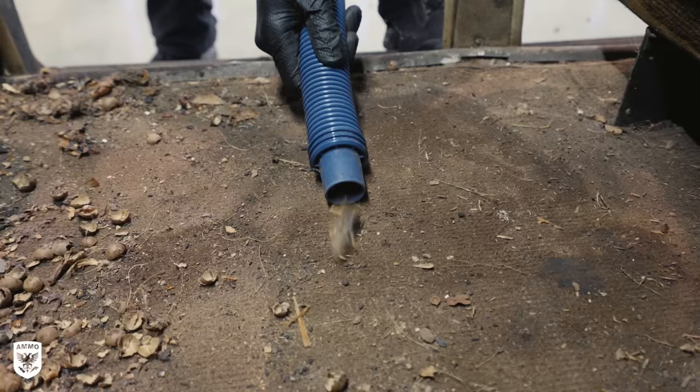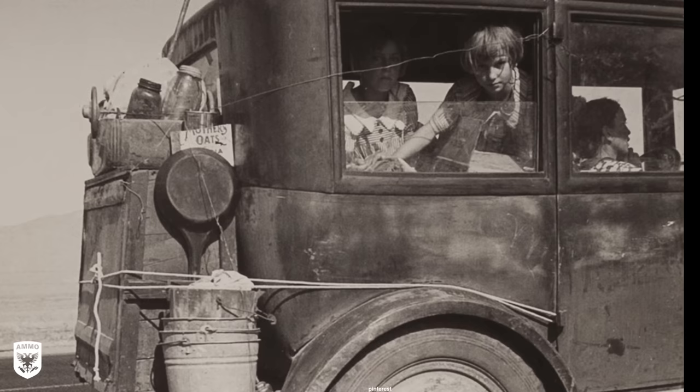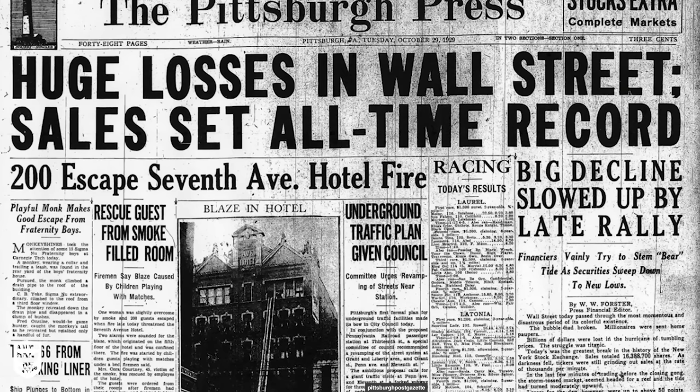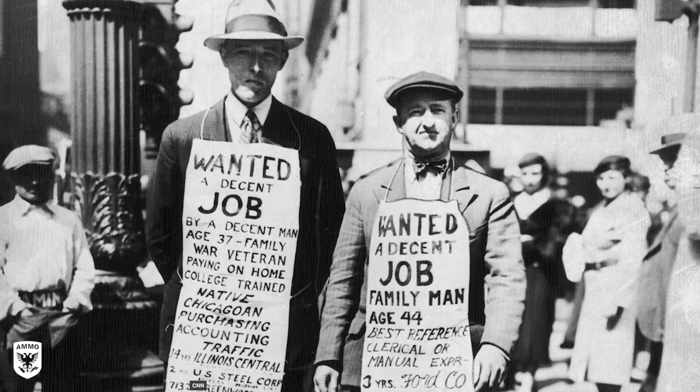Before we get into the actual detailing, it's really important to have some perspective as to what was going on in the United States when this car was built — 1935. The United States at the time was deeply entrenched in the worst economic downturn in the history of the industrialized world. It lasted from 1929 all the way to 1939, so for 10 years — clearly not a great time to come out with a new model car.